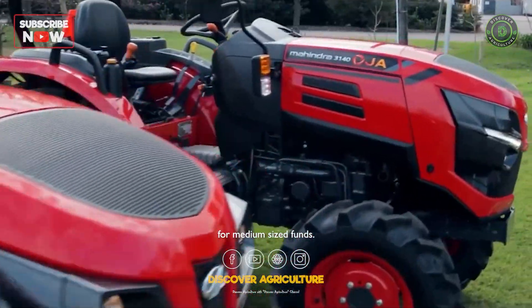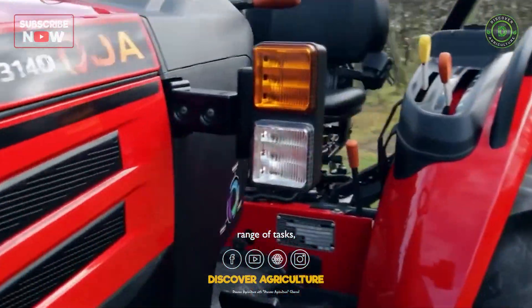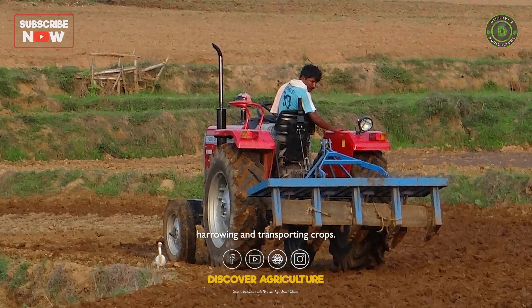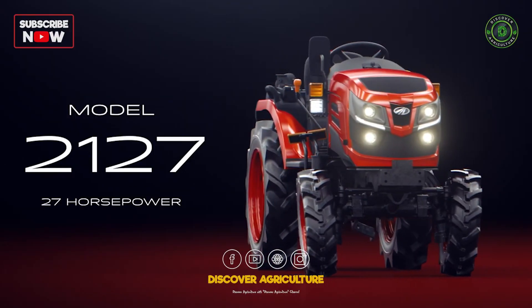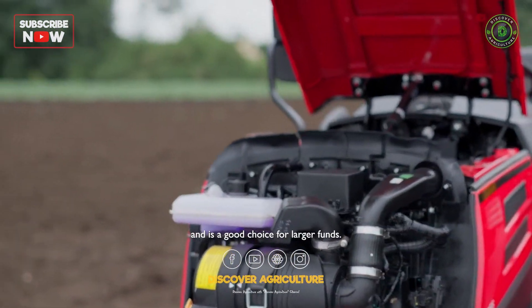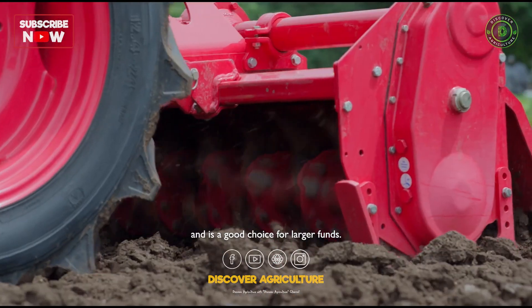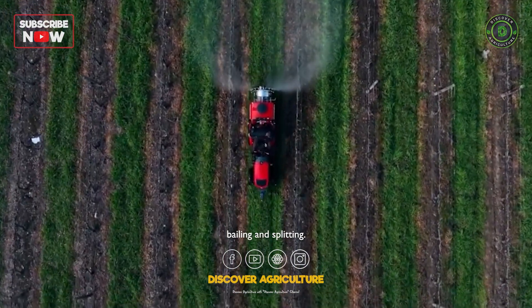The Mahindra Oja 2124 can be used for a wider range of tasks such as ploughing, harrowing and transporting crops. Mahindra Oja 2127: this model has a 27 HP engine and is a good choice for larger farms. It can be used for more demanding tasks such as cultivating, baling and spraying.